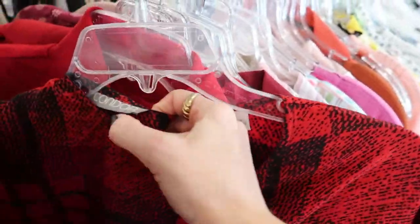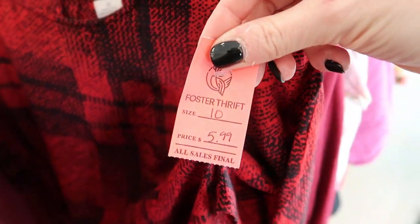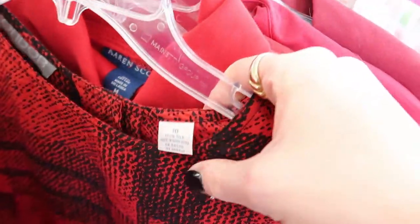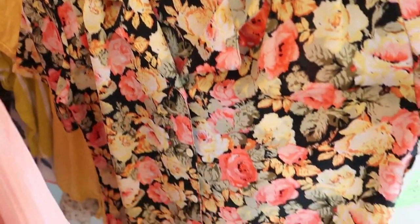I thought this top was really nice, and as I felt the material I realized it was probably silk — a kind of fun, cool plaid pattern. I've never seen anything quite like it so I was interested in that. The size doesn't look like mine but I'm going to pull it in the cart and try it on.